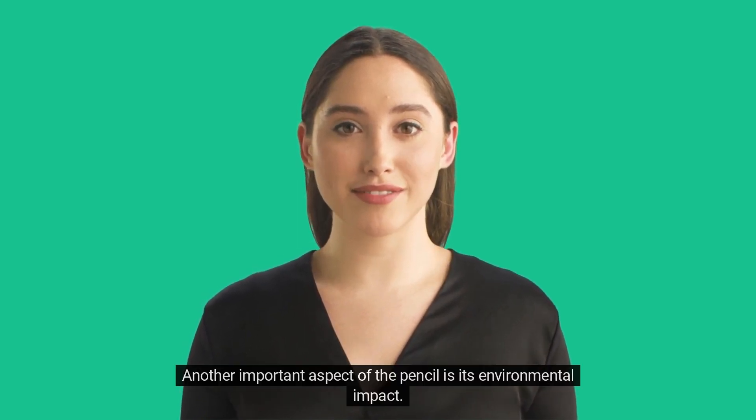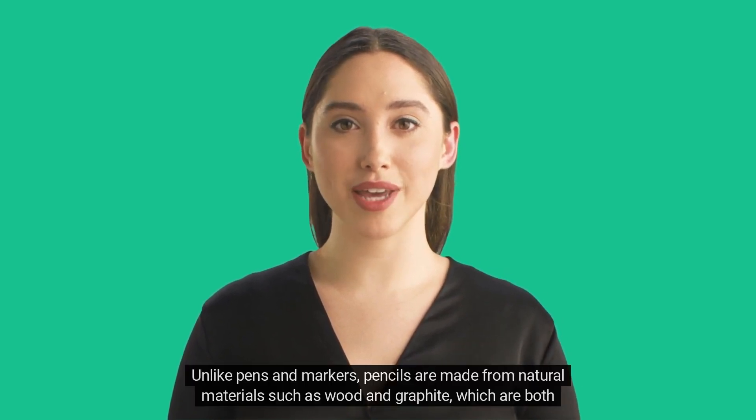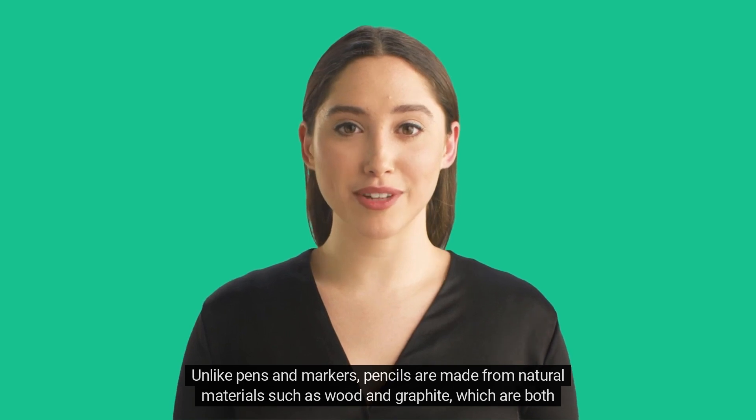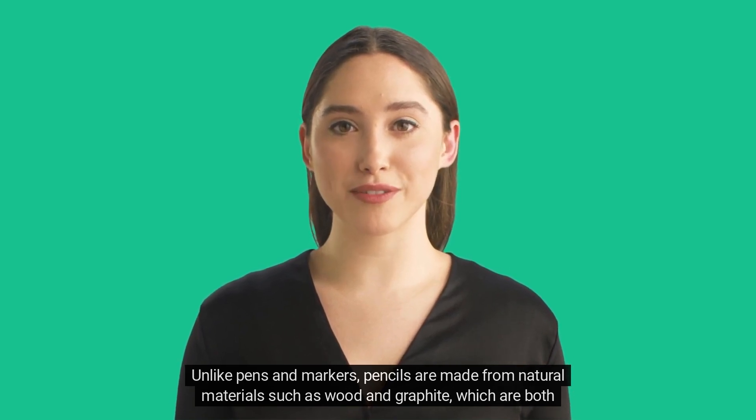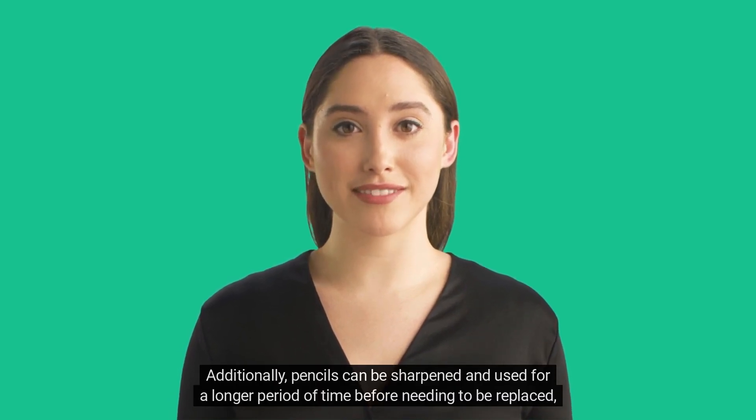Another important aspect of the pencil is its environmental impact. Unlike pens and markers, pencils are made from natural materials such as wood and graphite, which are both renewable resources. Additionally, pencils can be sharpened and used for a longer period of time before needing to be replaced, reducing waste.